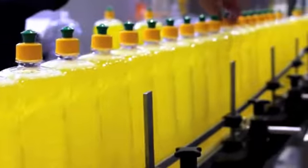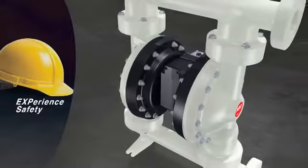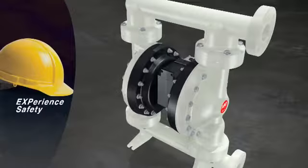In addition to protecting your budget, the EXP line includes patented design features that safeguard your most valuable asset: your workforce.